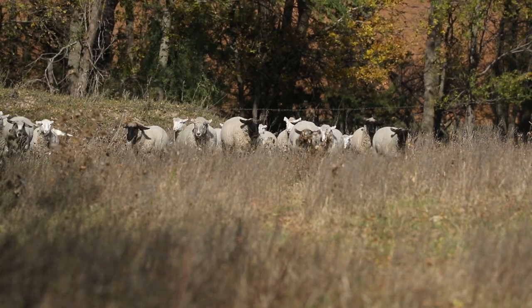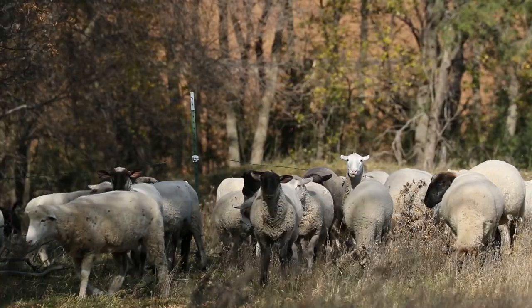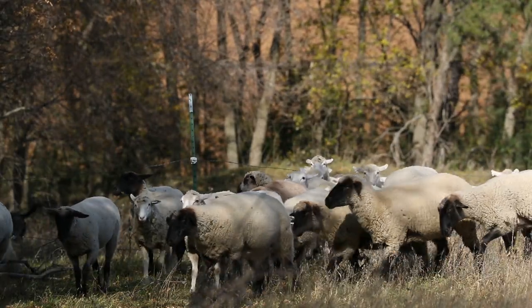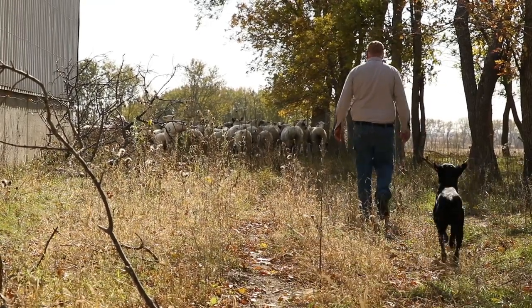Since Eli came back from college, we've been trying to add more enterprises — what they call stacked systems. The first thing we added was some sheep. You don't want to add a new enterprise too quickly because there's a real learning curve to something you've never done before. We'd never had sheep, and we've learned a lot about how to handle them. We've got 55 ewes now.